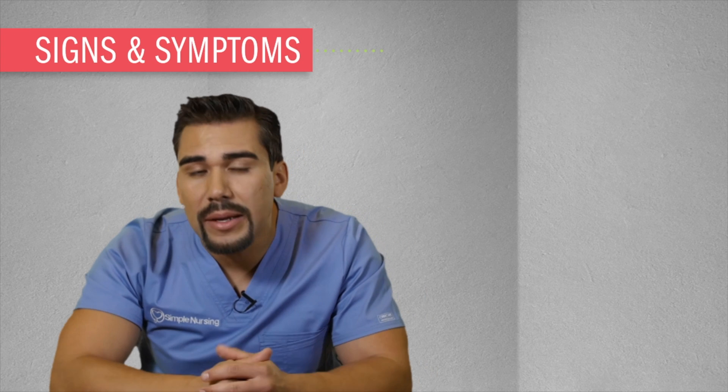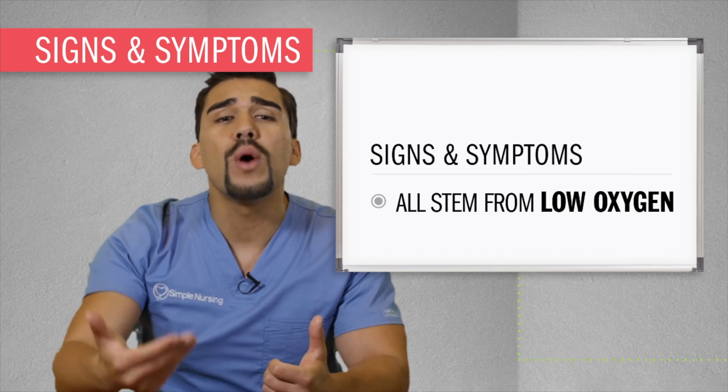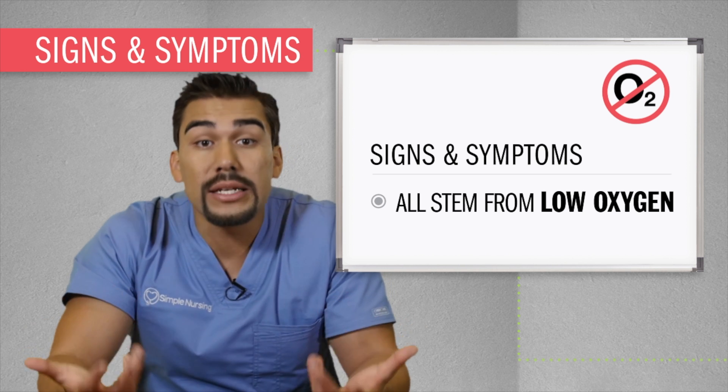Now that we know all of our causes, what are some signs and symptoms for atrial fibrillation? All of these various signs and symptoms stem from this low oxygen, this low cardiac output, and also a possible clot.